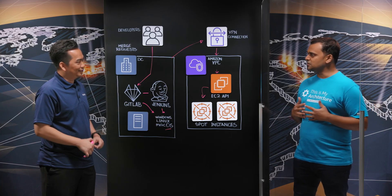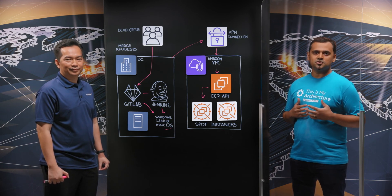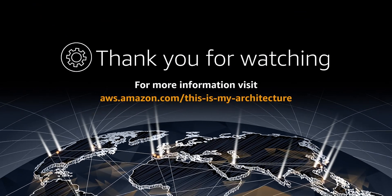Thank you, Budi. Thank you so much for sharing all these details with us. Thank you. And thank you for watching this episode of This Is My Architecture. We'll see you next time. Bye.